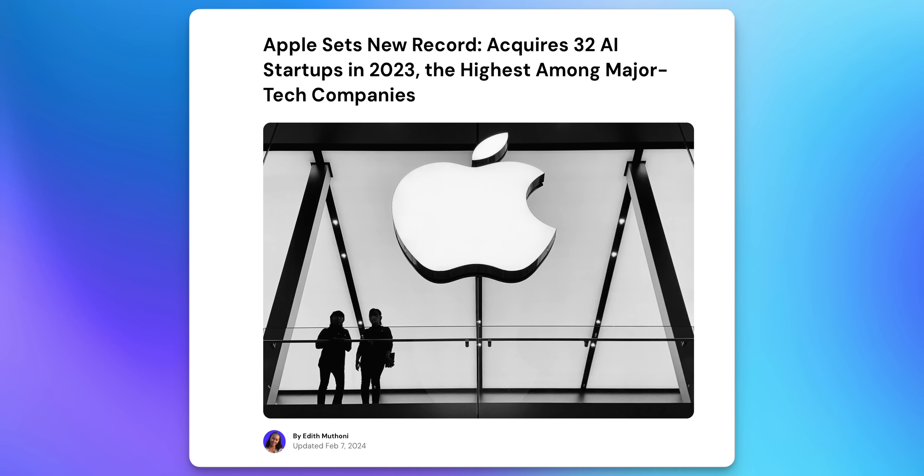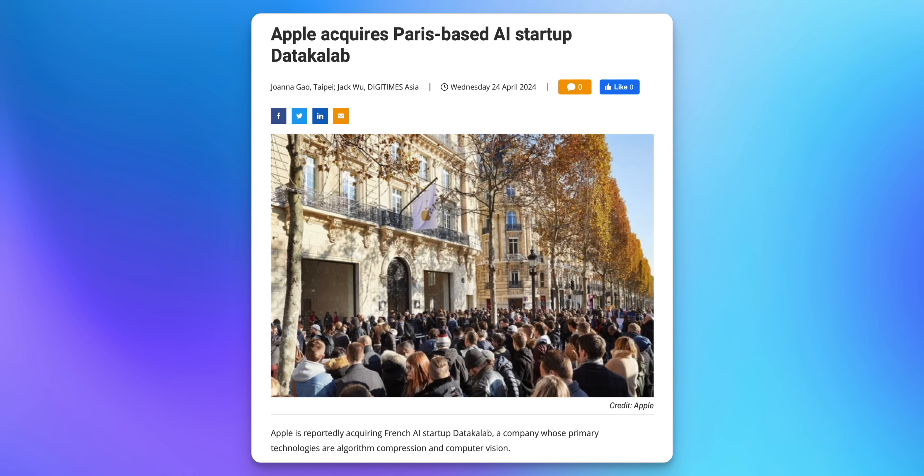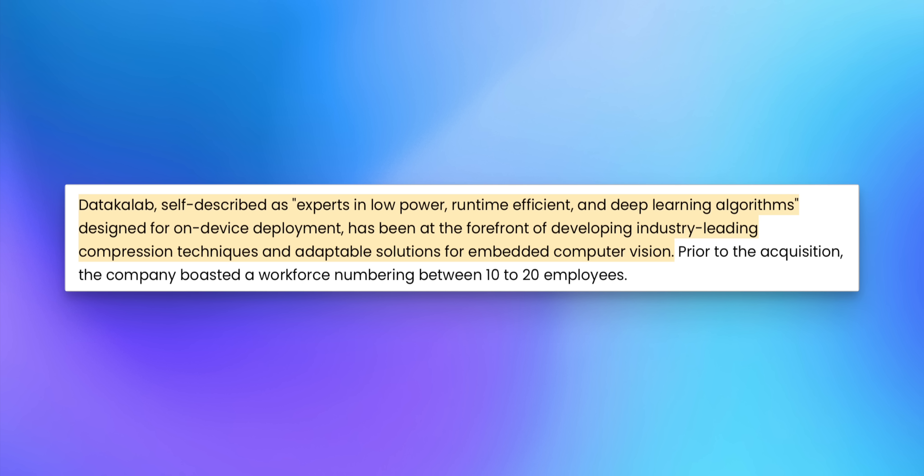We also have to talk about the fact that Apple acquired another AI company. Apple acquired the most AI companies out of any tech company in 2023 — over 30 AI startups — and they just secured Datacomp, a Paris-based AI startup that specializes in data compression and image analysis. This company focuses on low-power, high-efficiency deep learning algorithms that run on device, which is exactly what Apple plans to do with iOS 18.